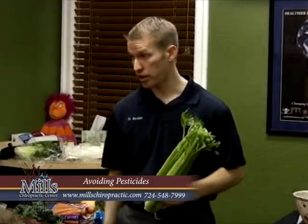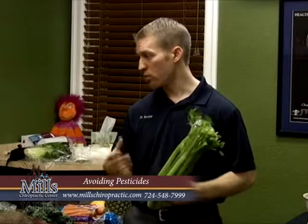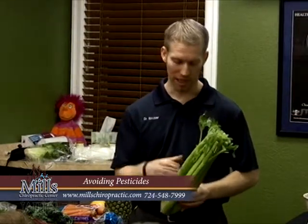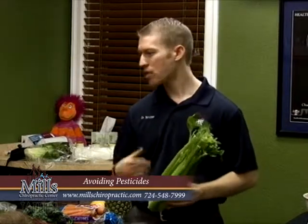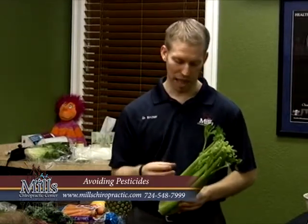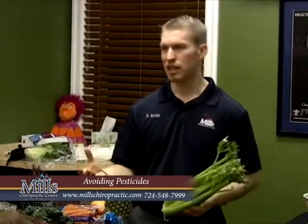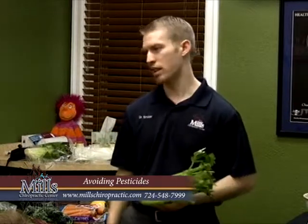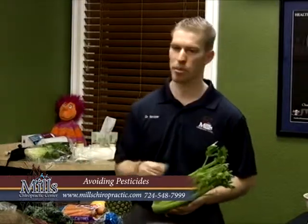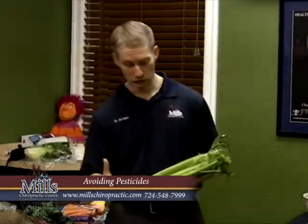Fat soluble means it doesn't mix with water. They want it to stick to the outer cell wall, which is basically an oil-type chemical. So pesticides are fat soluble and they're going to stick to the plant. If you just rinse it with water, water is not going to mix with that fat-soluble chemical. You need something that can dissolve fatty substances — just like if you cook meat in a pan and rinse it with water, you're not getting the grease off. You need dish soap to dissolve that. Same with pesticides — you need something that traps those fats, surrounds them, and removes them. Soap is one way to do that.